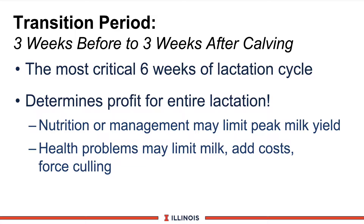Let's begin by defining our transition period. Most of our lectures tonight will talk about three weeks before calving to three weeks after calving — the key six-week period. This is critical because it will determine the entire profitability of the lactation.